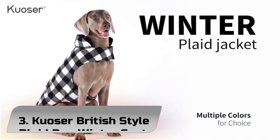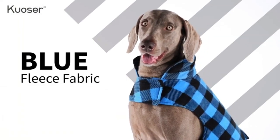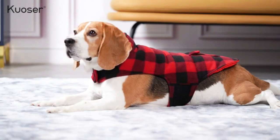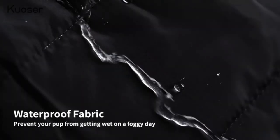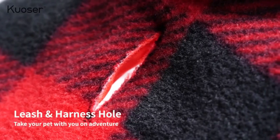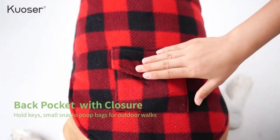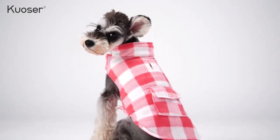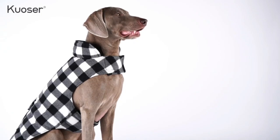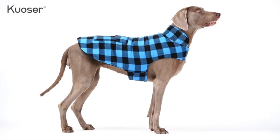Number 3: Kewiser British Style Plaid Dog Winter Coat. The inner material is water-repellent and can prevent your pup from getting wet on a foggy day — even in light rain, this material keeps your pup from getting soggy. Hook-and-loop closure around the neck and chest makes it easy to put on and take off. There's a pocket on the back with closure that can hold keys and small snacks for outdoor walks.